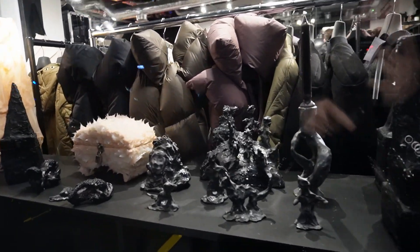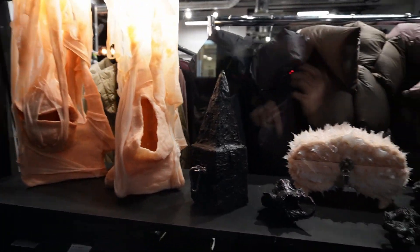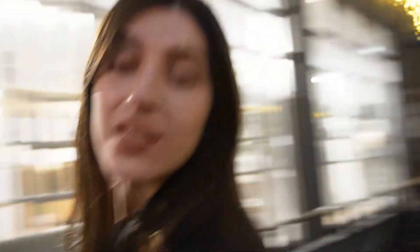I have no idea what this is. It just looks beautiful. Okay, let's go this way.